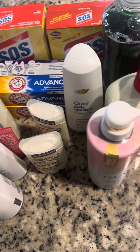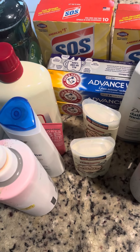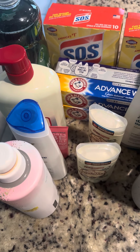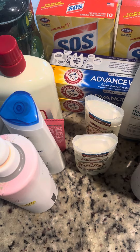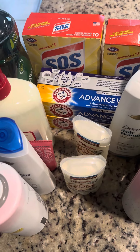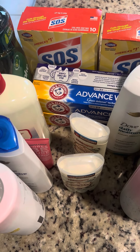I paid $105.84 at Walgreens for this product because I said I was gonna try couponing. This is the second time I tried the coupon thing and it didn't work. I'm going to tell y'all so y'all don't make the same mistake I made.